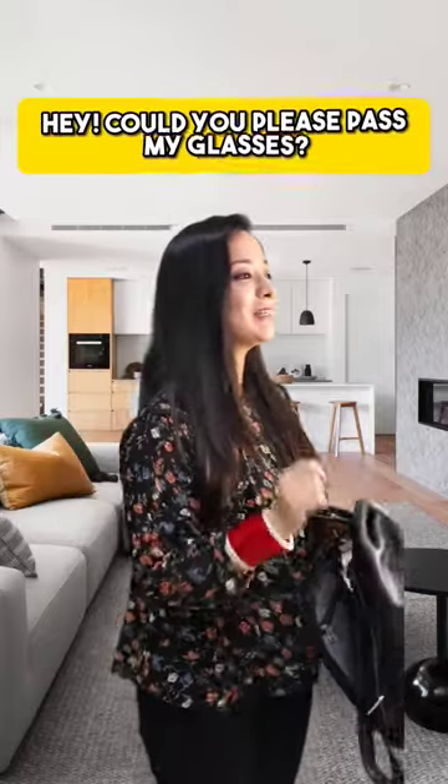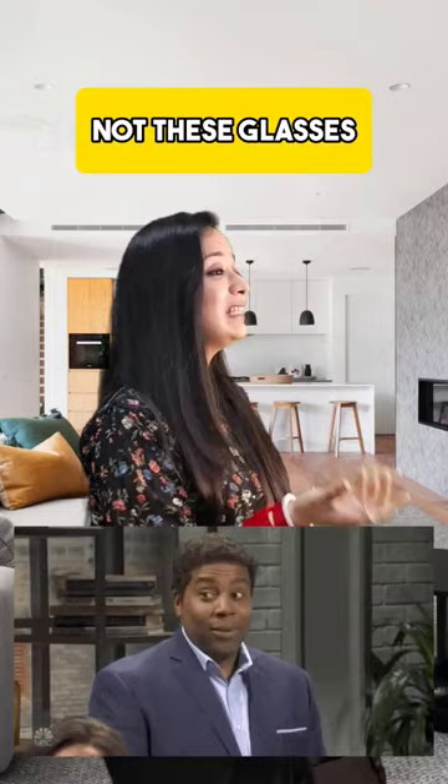Hey, could you please pass my glasses? Your glasses. Oh, not these glasses — my reading glasses. Oops, sorry. Thank you.